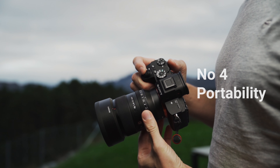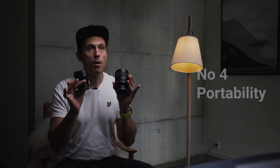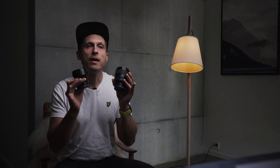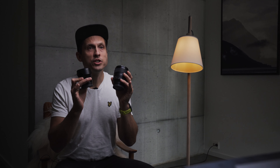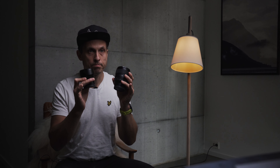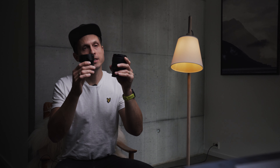Number 4: Portability. 35mm lenses are often compact and lightweight, making them easy to carry around for extended periods, which is ideal for travel and street photography. Here we have the f/1.4 and f/1.8, and this is the difference in size.